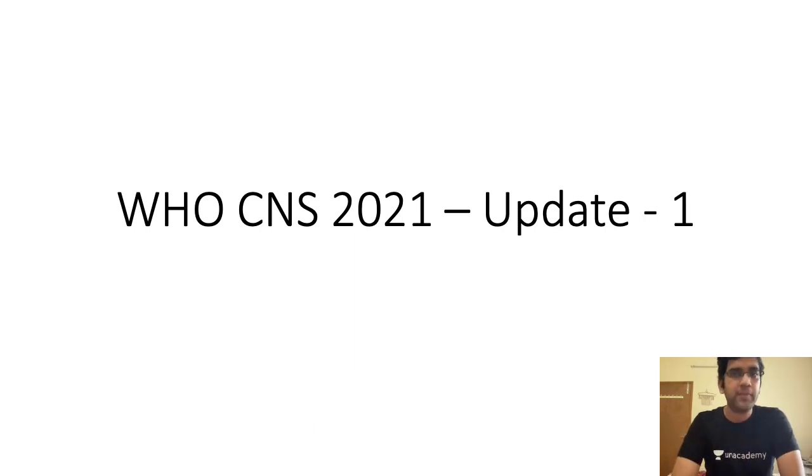This first video is especially for postgraduates. I will share highlights of the update on the Telegram group for undergraduates preparing for NEET as well. It might not come for INISET, but it might come for NEET. Last time when WHO 2016 came out, the removal of 'multiforme' from glioblastoma became a big question.